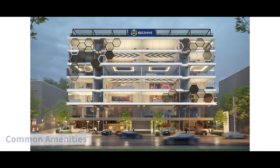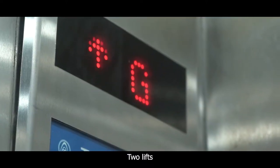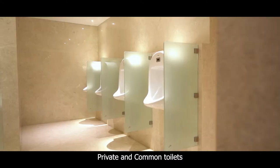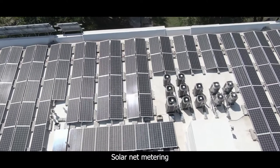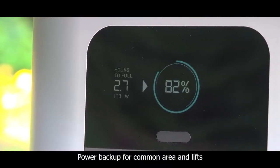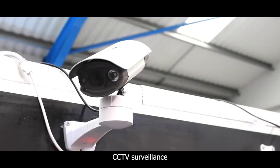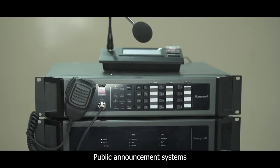Bees Hive business centre provides amenities such as Wi-Fi enabled offices, two high-speed elevators of reputed make, provision for private and common toilets, two-level car parking, solar net metering, system power backup for common area lighting and lifts, free Wi-Fi spots, CCTV surveillance system, smoke detectors and water sprinklers, and public announcement system at every floor.